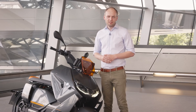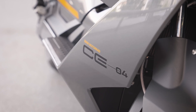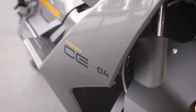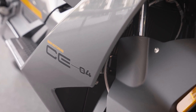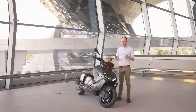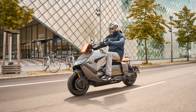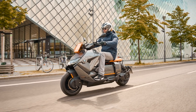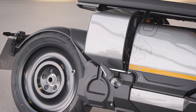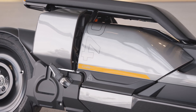Technical highlights of the CE04 are of course the battery cell technology, which has been implemented from the newly developed iX. With this battery technology you can achieve up to 130 kilometers of range, which will allow you to go a whole week without charging for your average daily trips.